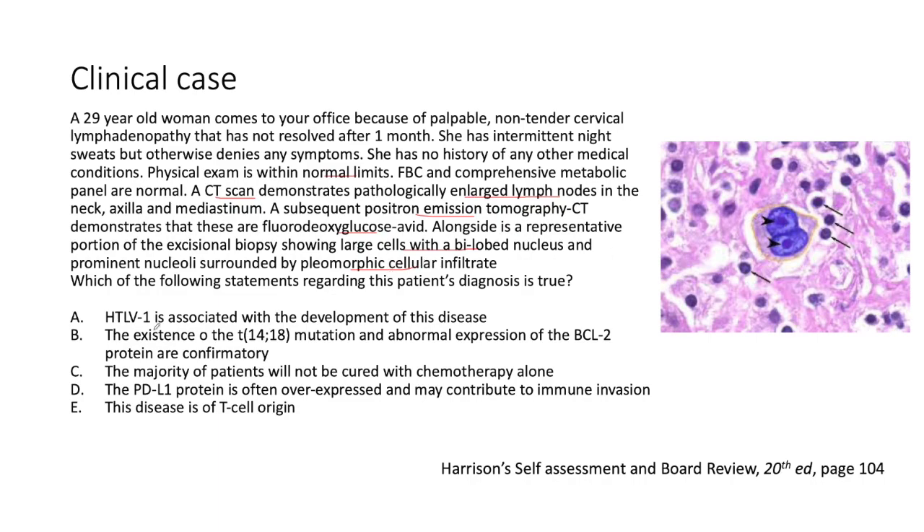Which of the following statements regarding this patient's diagnosis is true? Option A: HTLV-1 is associated with development of this disease. Option B: The t(14;18) mutation and abnormal expression of BCL2 protein are confirmatory. Option C: The majority of patients will not be cured with chemotherapy alone. Option D: The PDL1 protein is often overexpressed and may contribute to immune invasion. Option E: The disease is of T-cell origin.